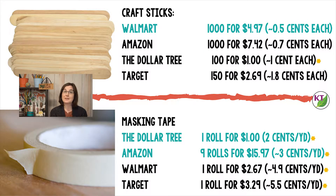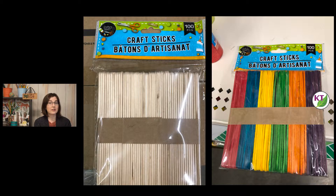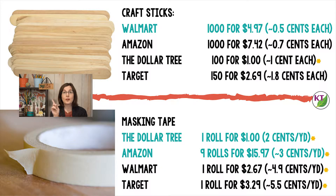For craft sticks, Walmart or Amazon are really good deals. Also keep in mind that the Dollar Tree has both regular and colorful craft sticks at 100 for $1.00, so it's a pretty good deal still. For masking tape, the Dollar Tree is the winner, but there's a caveat — it's not name brand. I use the Dollar Tree version most of the time and it's fine for a one-day challenge, but if you're planning on doing something that's going to stay up over time, it can lose some of its strength and adhesion.